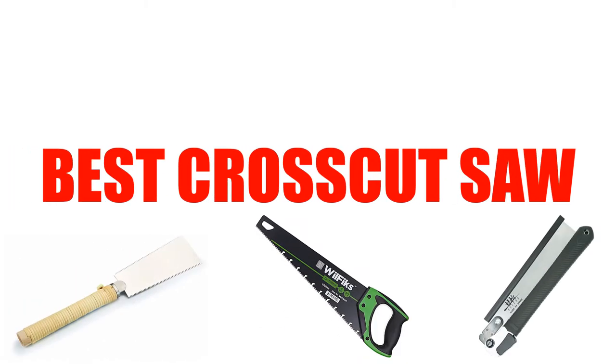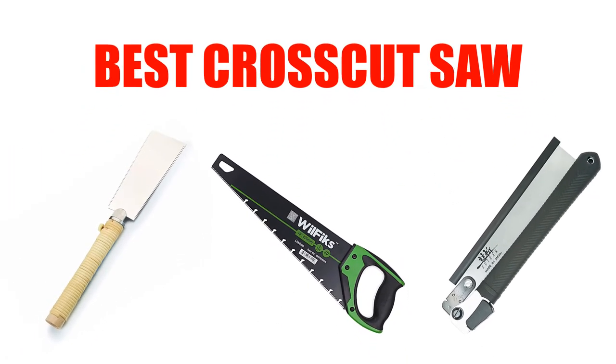Are you looking for who makes the best crosscut saw? Here we will break down the top 5 best crosscut saws on the market. We have included links in the description for each product mentioned, so make sure you check those out to see which one is in your budget range.